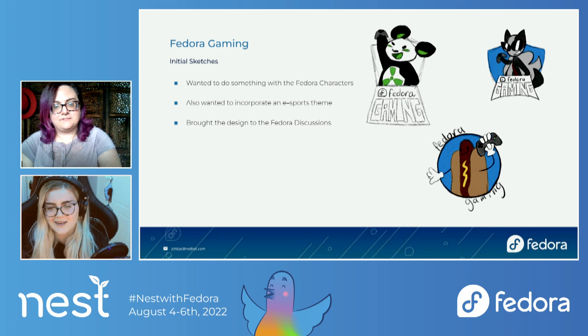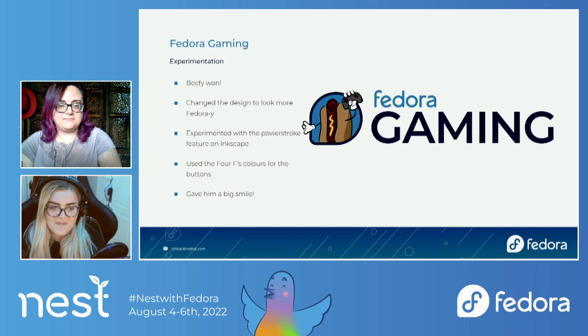With the badger, it kind of looks like a heavy metal logo. But then I went more simple with Beefy Miracle and just did a little circle with Fedora Gaming on it. I brought that design to the Fedora Discussions team and we were deciding which one to go with. Beefy was the winner of the poll. This design actually came from another person in the discussions who worked on it more and created it. We made it look more Fedora-esque, especially with the circle looking like the Infinity symbol. So we went with this logo.